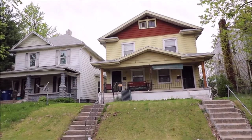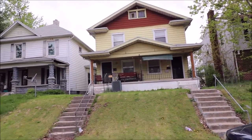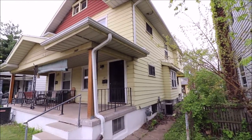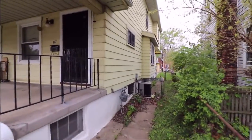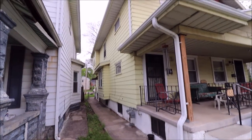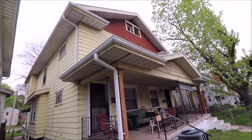I'm at 135, 137 Ridge Avenue, Dayton, Ohio. Nice multi-family double, nice well-built double, aluminum siding, central air, gutters and downspouts look good.